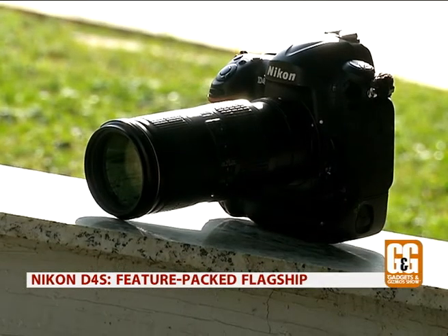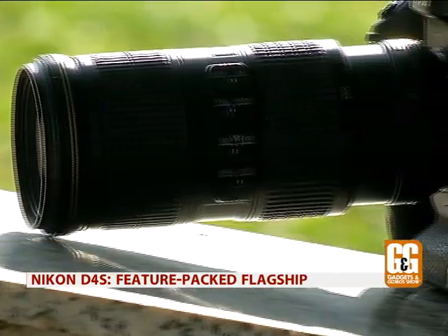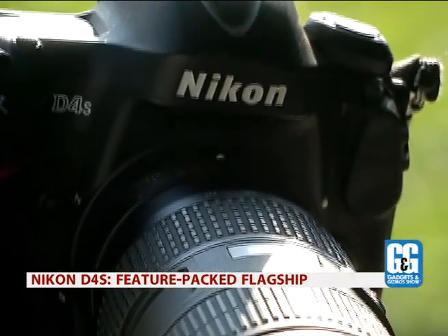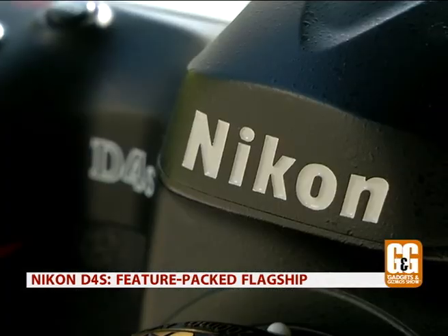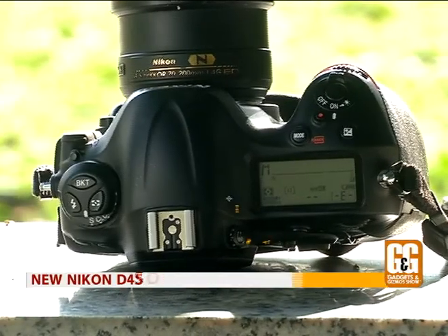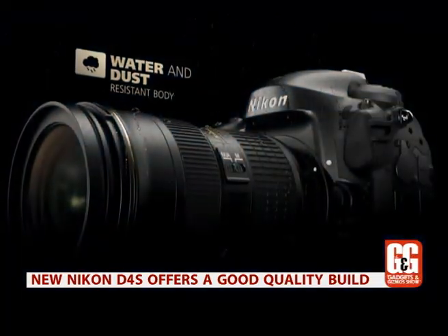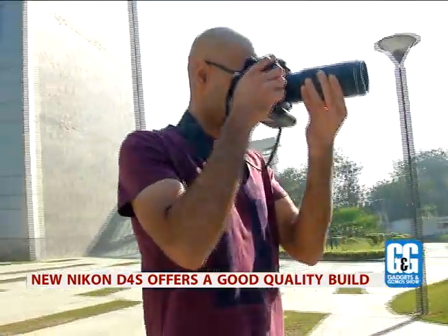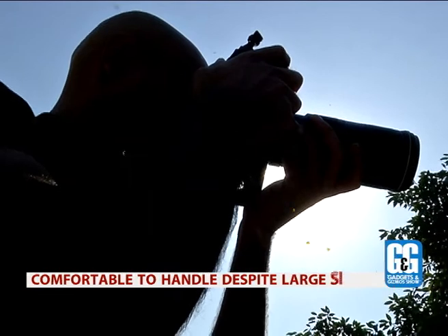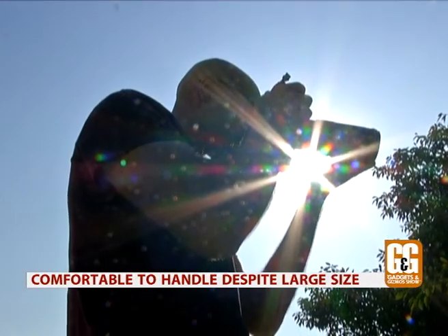This is the all-new Nikon D4s, and it's both beauty and the beast. This camera is almost physically identical to its predecessor, the D4. But that's not necessarily a bad thing, as it's still deceptively light with the same solid weather and dust-sealed body that makes for easy shooting in almost any conditions.